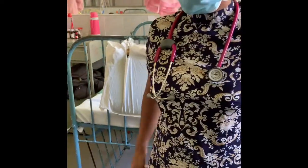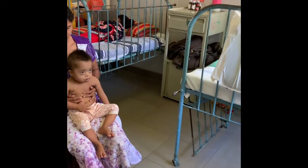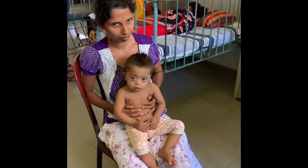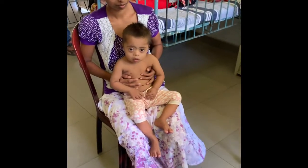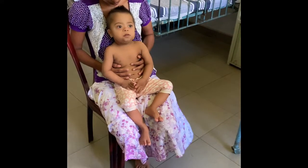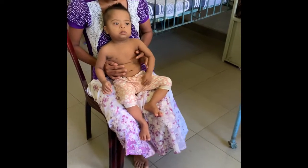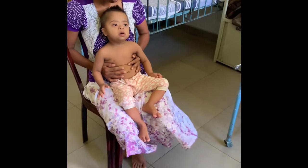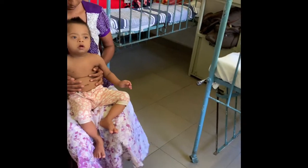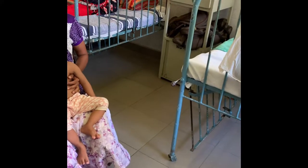On examination of this child who has features of Trisomy 21, I would like to check his anthropometric parameters and OFC to plot where he falls. On relevant system examination, in the cardiovascular system he has a murmur suggestive of ASD without pulmonary hypertension, and I would like to proceed with a 2D echo. On abdominal examination there are no masses, scars, or hepatosplenomegaly suggestive of Fanconi disease or any hematological malignancies.